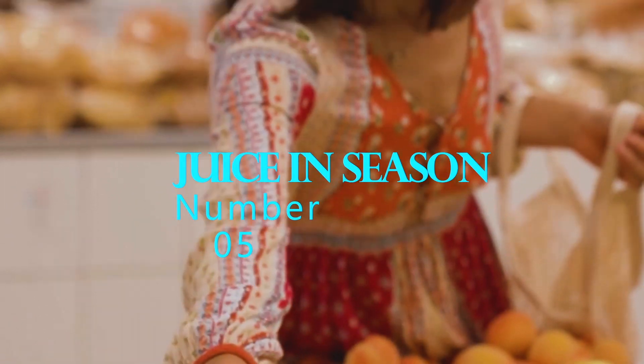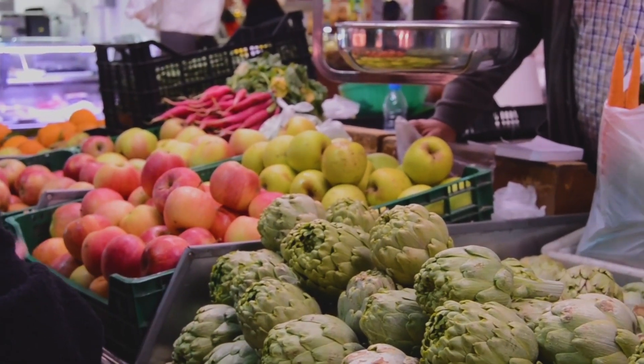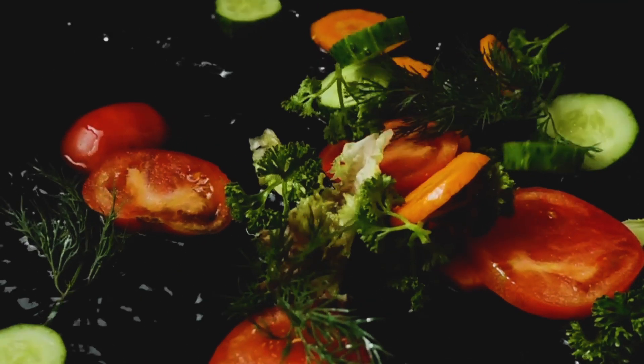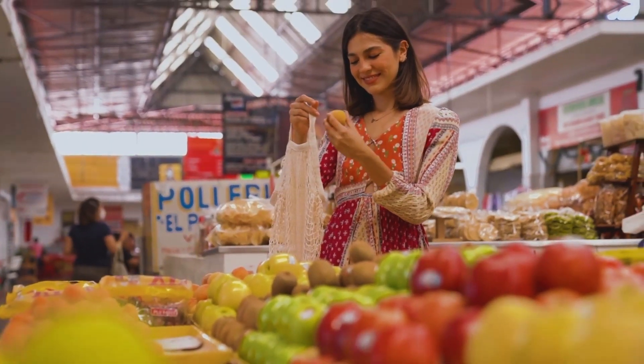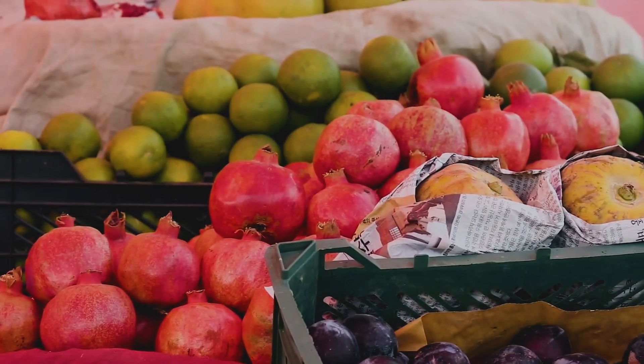Number 5: Juice in season. One of the secrets to getting the most nutrients from your fresh juice is to juice fruits and vegetables that are in season. Fruits and vegetables that are in season are often fresher, more flavorful, and more nutrient-dense. Plus, they are usually less expensive and easier to find in your local grocery store or farmer's market.